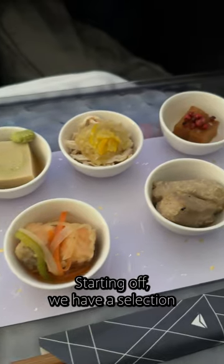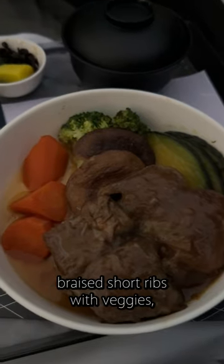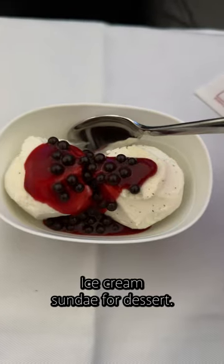I chose the Japanese menu. Starting off, we have a selection of appetizers — very tasty. The main course was braised short ribs with veggies, rice, and Japanese pickles. My short ribs were a bit tough, but the subs were cooked perfectly. Ice cream sundae for dessert.